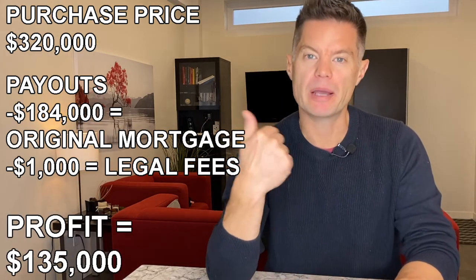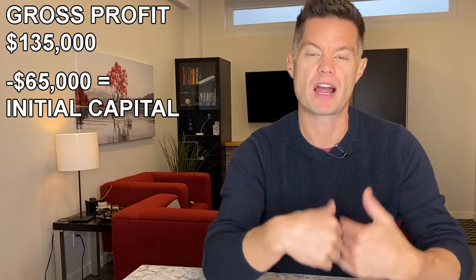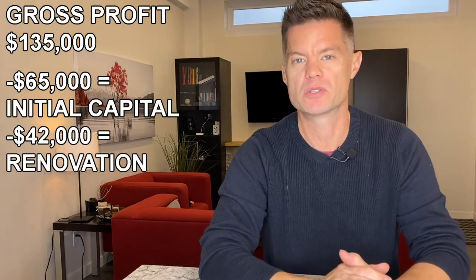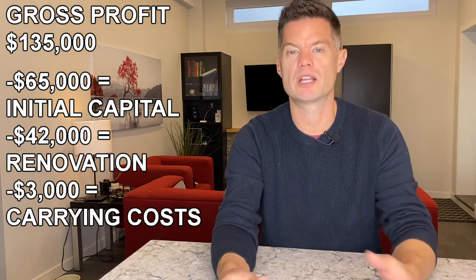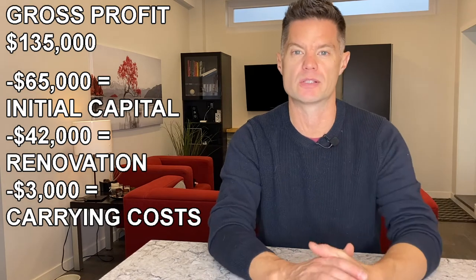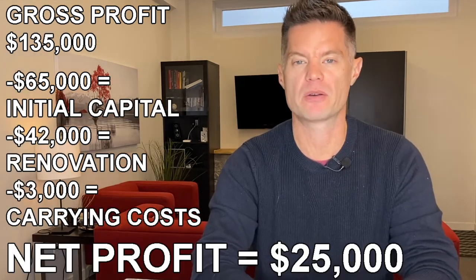The lawyer handles the transaction. We've now closed at $320,000 as the new purchase price. I don't actually receive $320,000 because the lawyer pays out my mortgage and legal fees first. The old mortgage was at $184,000 — paid down slightly over three months of ownership. We also split legal fees, so I paid $1,000. At that point, I end up with a check for $135,000. I pay myself back my initial capital of $65,000, pay myself back for the renovation at $42,000, and account for about $3,000 in carrying costs — mortgage, property tax, utilities, and insurance — leaving me with a profit of $25,000.